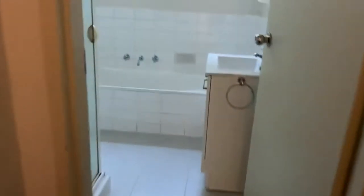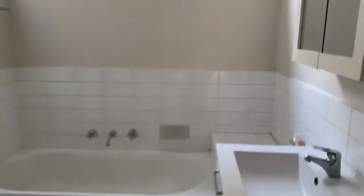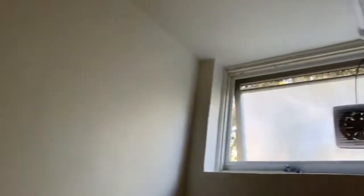We have a separate toilet from the bathroom. The bathroom is also a good size — it has a separate shower and bath, and also facilities for your washing machine.